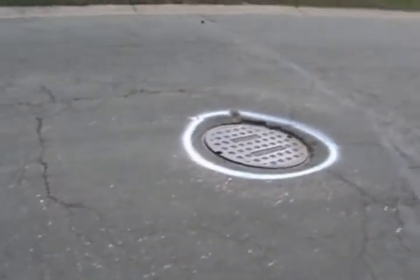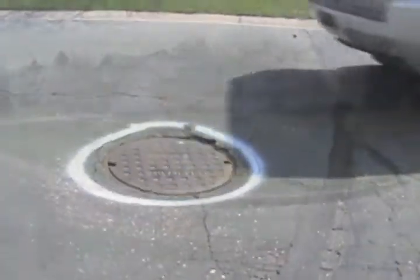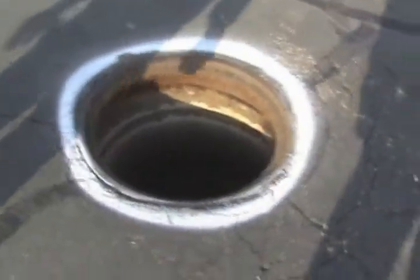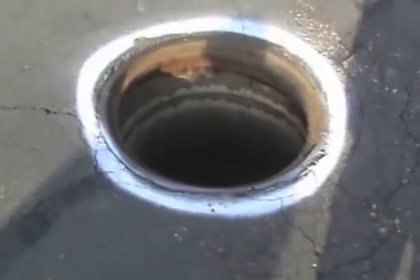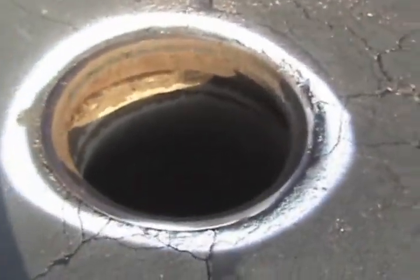This is one of the manholes. As you can see, it's about three inches too low — a real traffic annoyance and a hazard. You can also see that it was leaking; it's not properly installed. There's sediment washing in from underneath the road and going into the manhole.